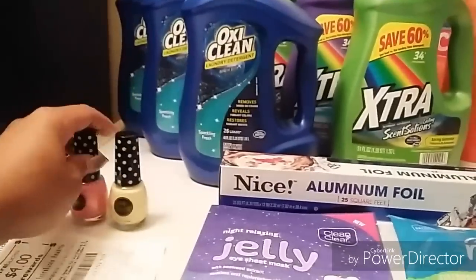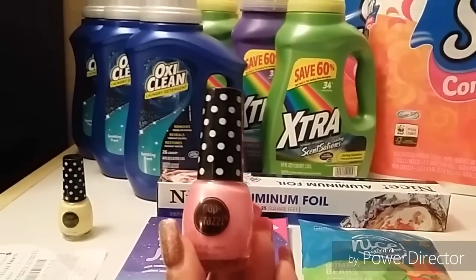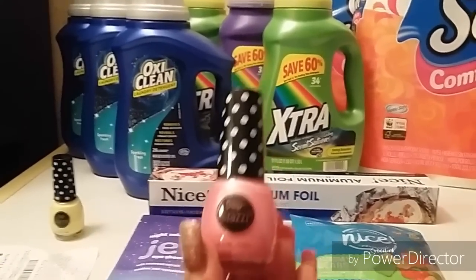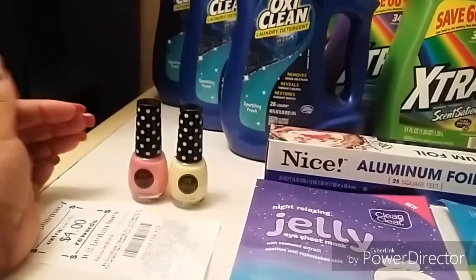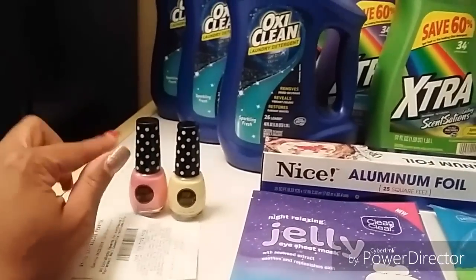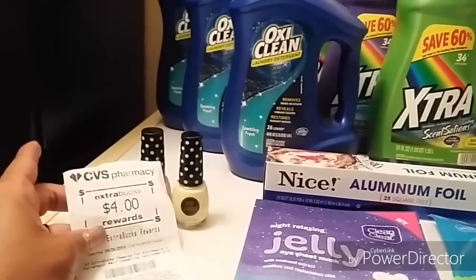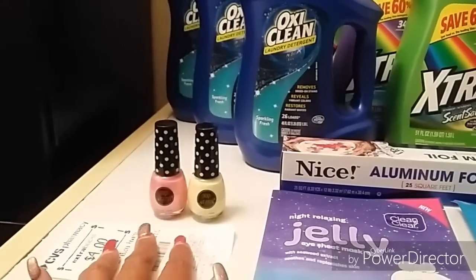Let me show you this quick deal for CVS. This is a last-minute deal that I posted on Facebook, YouTube, and Instagram. The Paparazzi nail polish is going to be on sale two for five dollars at CVS. I got two of those and used a three-dollar beauty book that I got from this week's hauls. I rolled that into the transaction, paid two dollars out of pocket, and got back a four-dollar register reward. For newbies trying to get started with CVS, this is a super quick deal to run out and do to get nail polish and also get started on your ECBs.